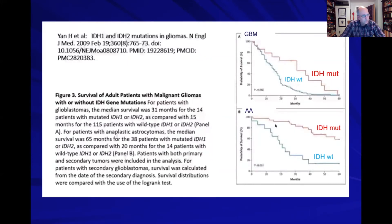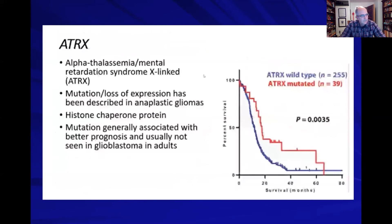IDH status is critically important, as previously discussed. ATRX mutation is also significant — when that gene is mutated, survival tends to be a bit better in glioma patients, as the survival data shown here demonstrates.